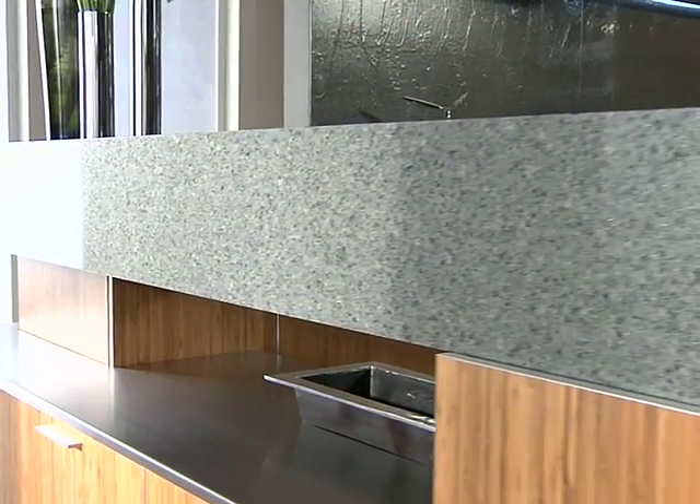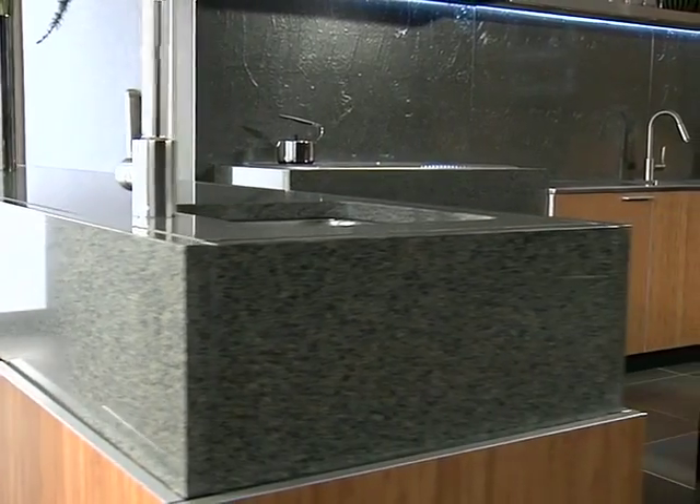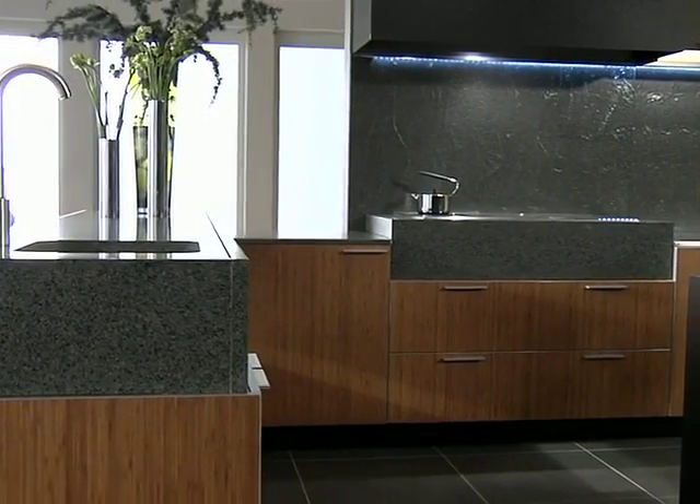The massive appearance of the quartz countertops contrasts with the thinner dimension of the stainless steel tops. By revealing the top edge of the doors below them, they reinforce the crisply sculpted forms of the overall design.